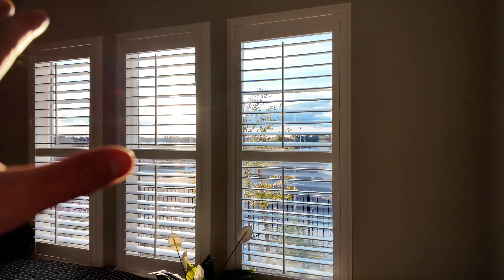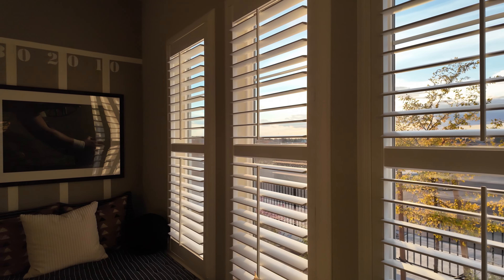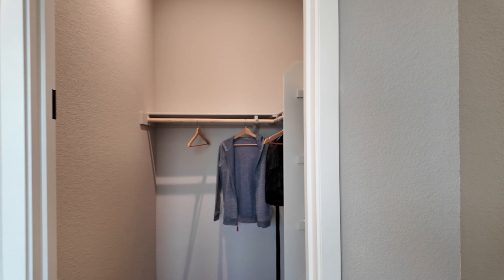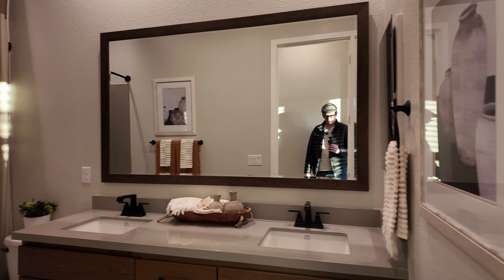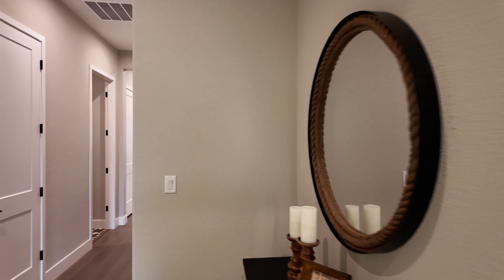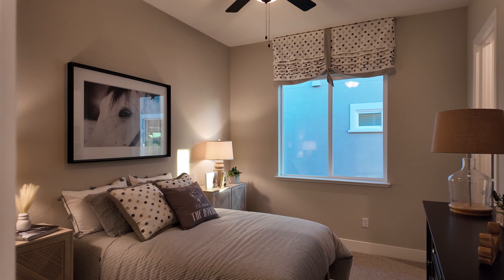It's about 4:15 right now, so the sun is setting nicely. You can see the light shining through the blinds. There's a walk-in shower, walk-in closets, and a nice bathroom on the other side of this wall. You also have a double sink vanity and a shower-tub combo. There's an extra bedroom on the other side as well, so you have two bedrooms and one bath at the entrance of the house.